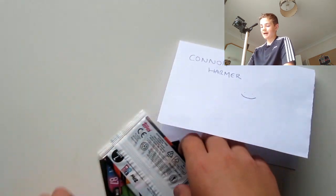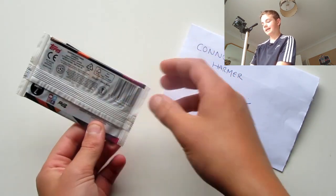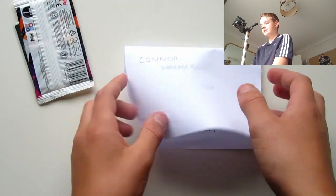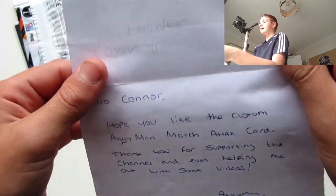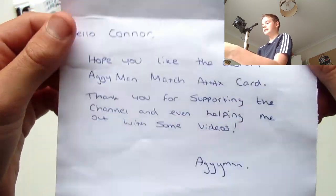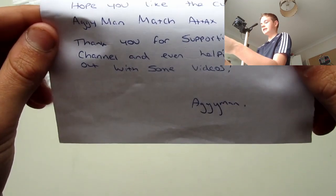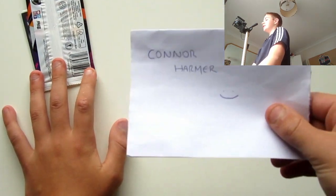Wow, he's actually added a pack as well. That wasn't part of the giveaway, but that's probably a little extra. And here's the note he said: 'Hi Connor, hope you like the custom Aggie Man Match Tag card. Thank you for supporting the channel and even helping out with some videos.'